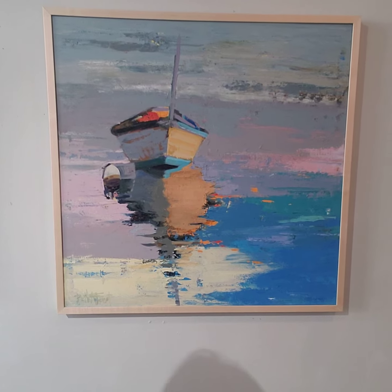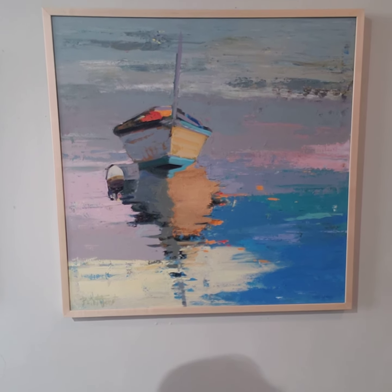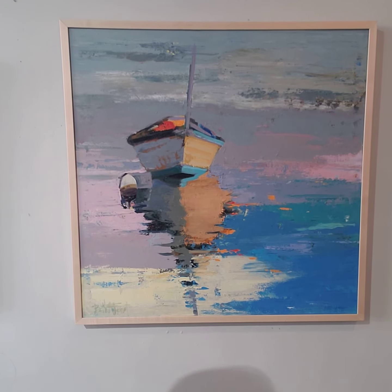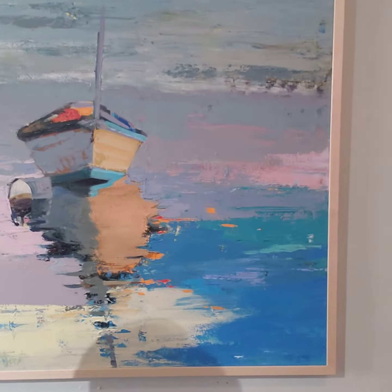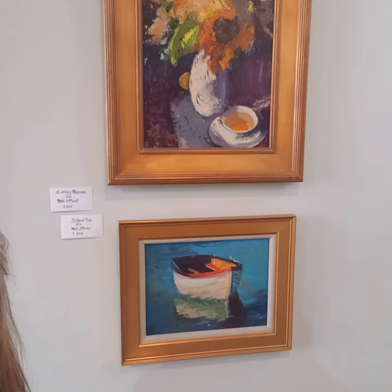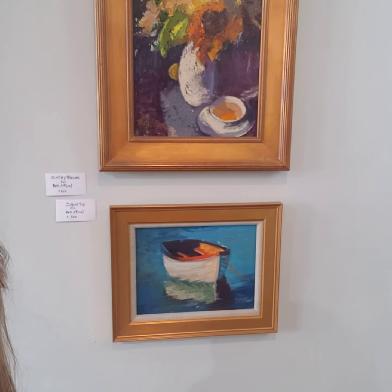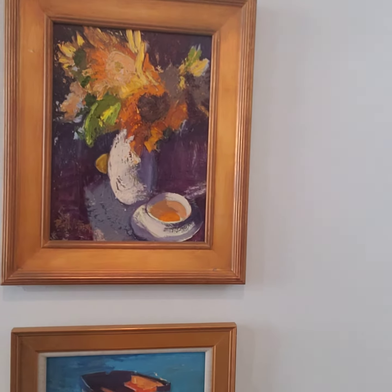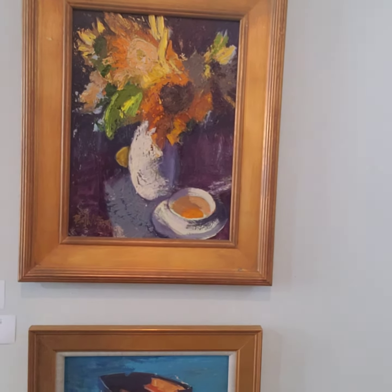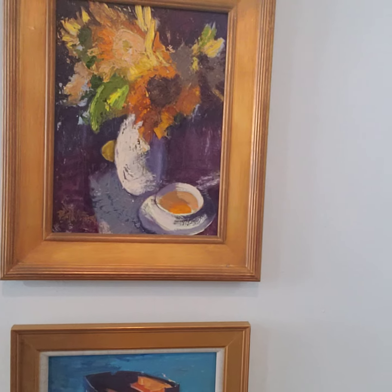Now here's a very calming one. This is called Spellbound, and I just love the soothing of it. It's just lovely. Island Taxi at the bottom, and this really scrumptious wine-colored sunflowers and tea.